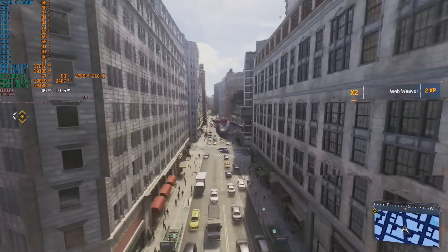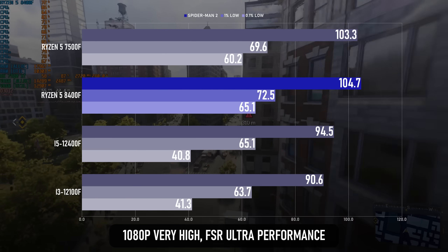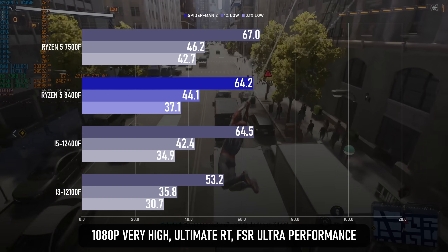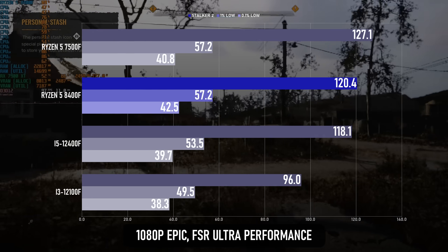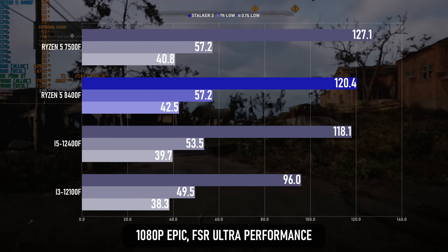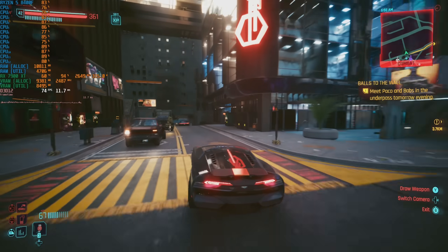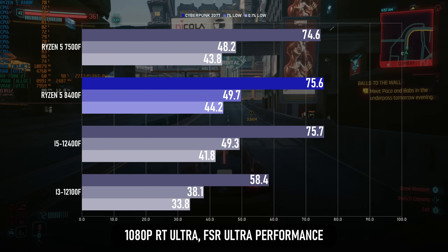The PC port of Spider-Man 2 is something of a stutterfest when traversing the city, so the averages are fairly academic. In rasterised rendering, the 8400F actually wins again, with almost equal averages but slightly better 1% lows. Turning on ray tracing swaps the results around and really hurts the 8400F's frame times. In Stalker 2, the 8400F is coming slightly behind the 7500F overall, but again gives a small advantage in terms of frame times, delivering slightly higher 0.1% lows. In Cyberpunk 2077, without RT there's a small win for the 8400F especially in the percentile lows. With RT, the delta shrinks and we're potentially within the margin of error.